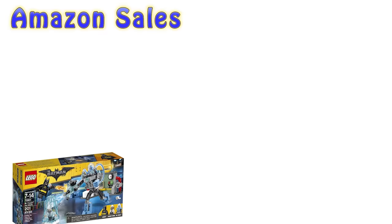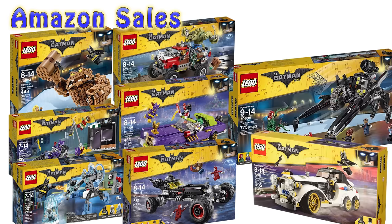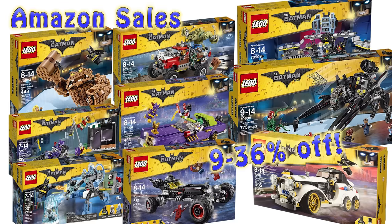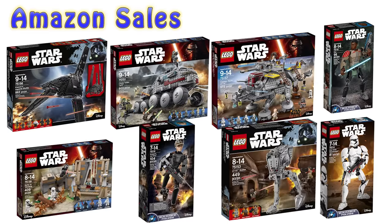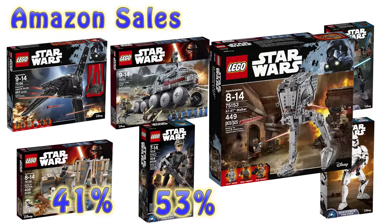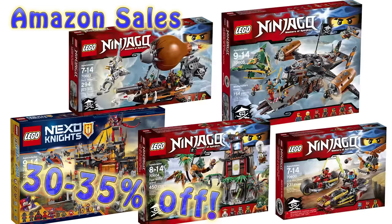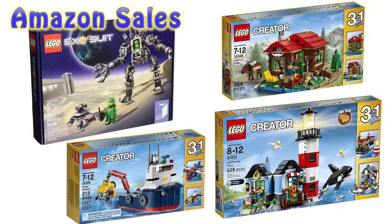Let's start off with a quick Amazon sales update on what's a little bit cheaper than normal for LEGO stuff. Pretty much everything you saw last week is still on sale. The only major thing to report is that the Star Wars AT-ST set, the most recent one, has now been put on sale as well. Check out the links in the video description below if you want to take a look.